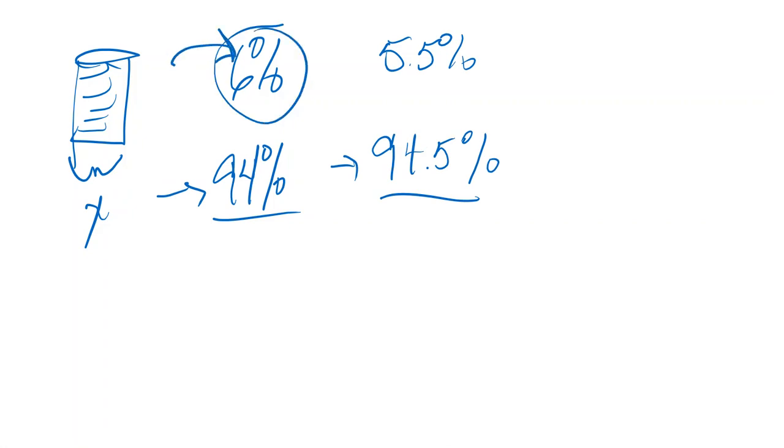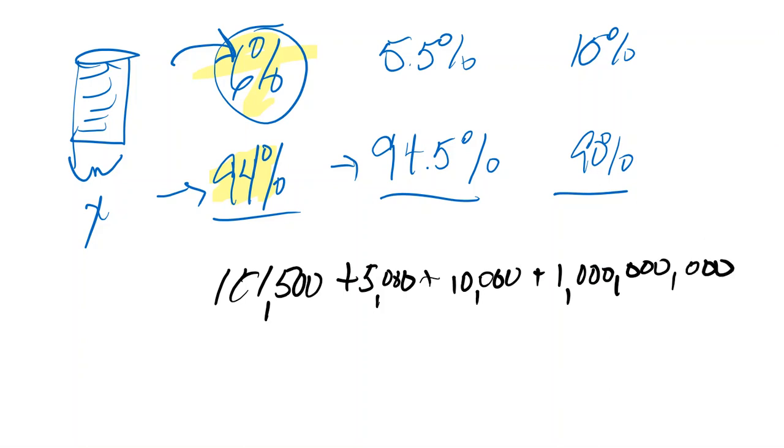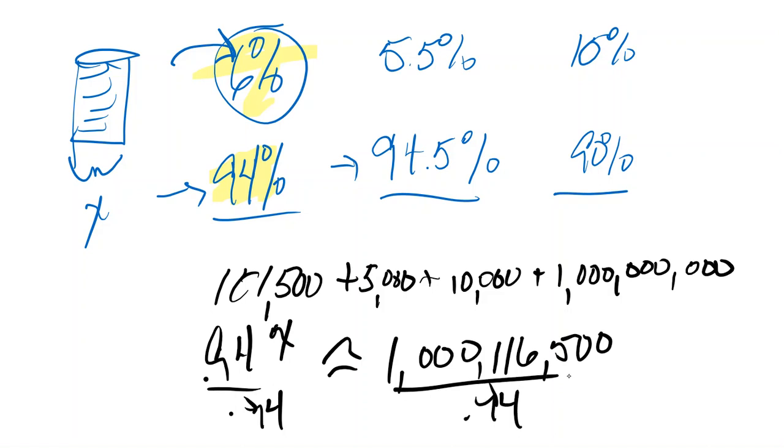This portion of the commission only dictates what they're going to get. And you can just add up all the numbers. If there were more things, you could keep going — I want to pay a $5,000 credit card off, I want to pay my $10,000 car off — and add those numbers up to get some value, like $1,116,500. Then literally do the math: divide by 0.94, and that'll give you a number.